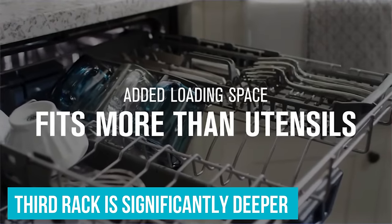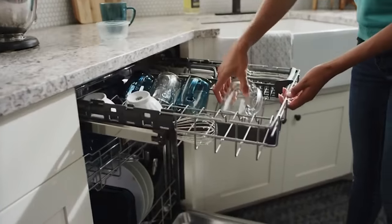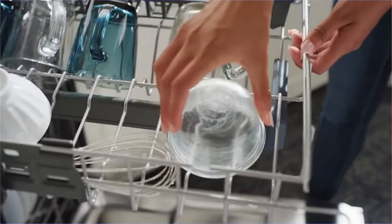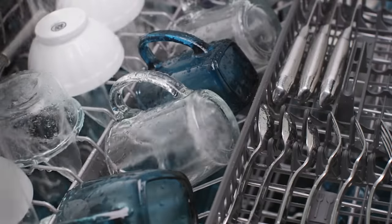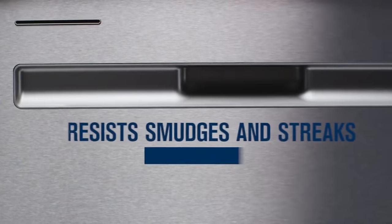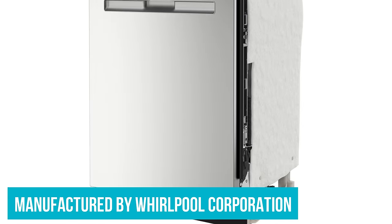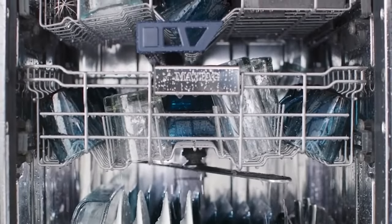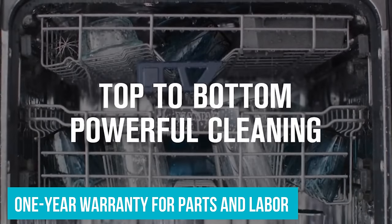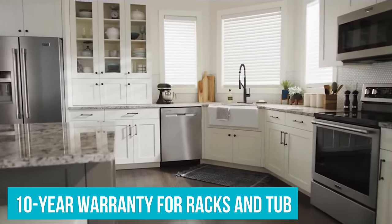This dishwasher's third rack is significantly deeper than our top pick's third rack. It's designed to cradle mugs, glasses, and bowls, as well as larger flatware like spatulas, but it doesn't have as much space for flatware. It comes with only one style of handle. The MDB8959SKZ is manufactured by Whirlpool Corporation, known for its reliability and easily replaceable parts. It has a one-year warranty for parts and labor, and a 10-year warranty for its racks and stainless steel tub.